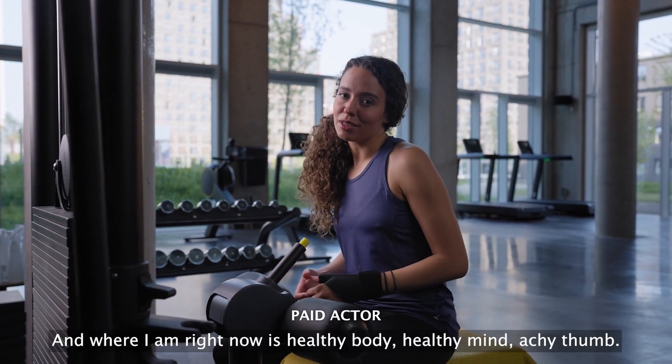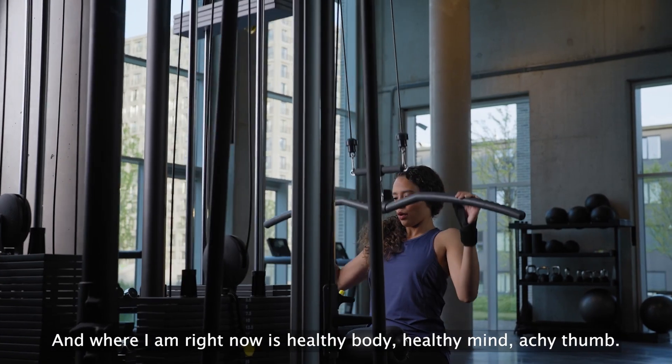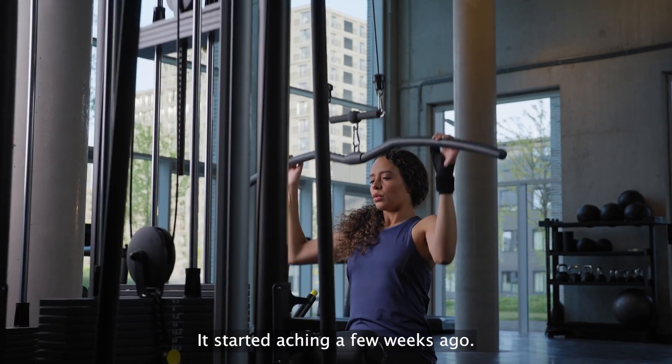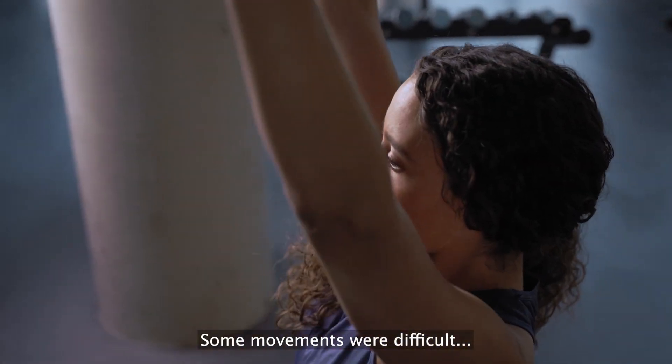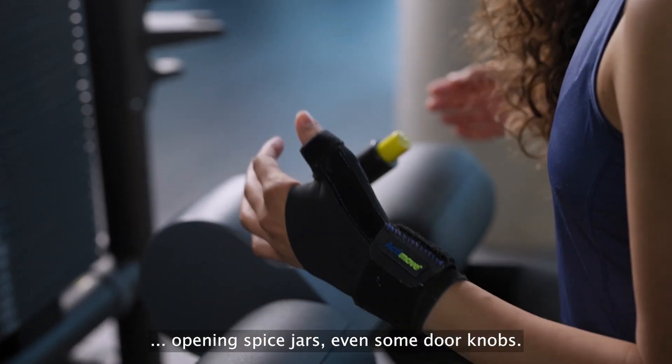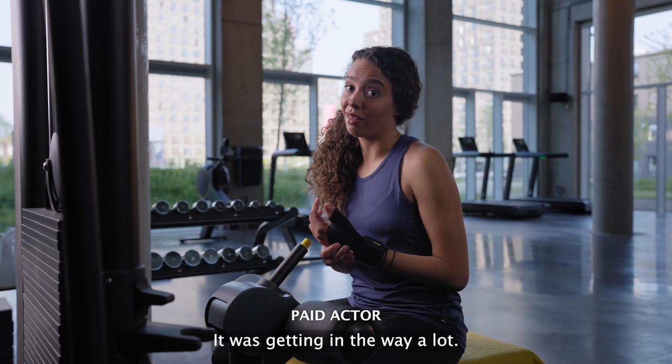And where I am right now is healthy body, healthy mind, achy thumb. It started aching a few weeks ago. It was tender and a bit swollen. Some movements were difficult — opening spice jars, even some doorknobs. It was getting in the way a lot.